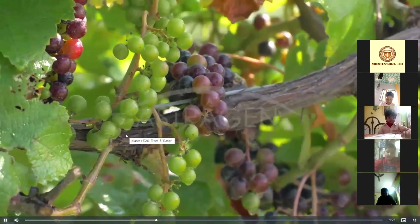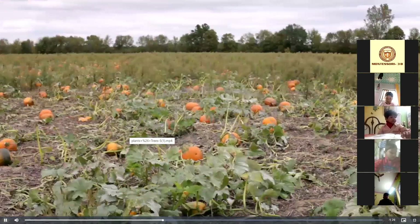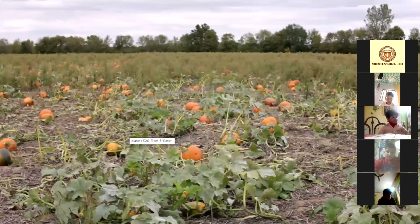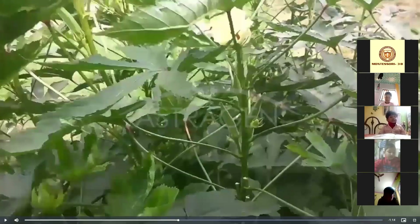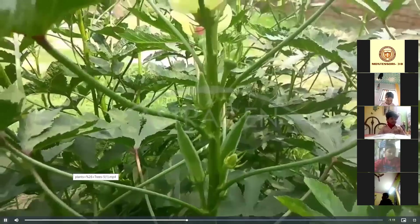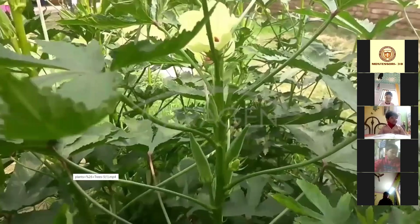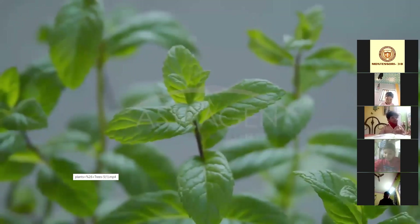Grapes. Pumpkin. Lady's finger. What is this? Mint — mint.